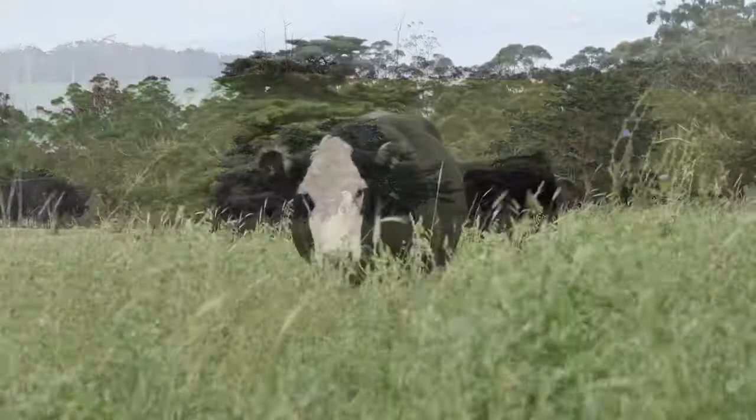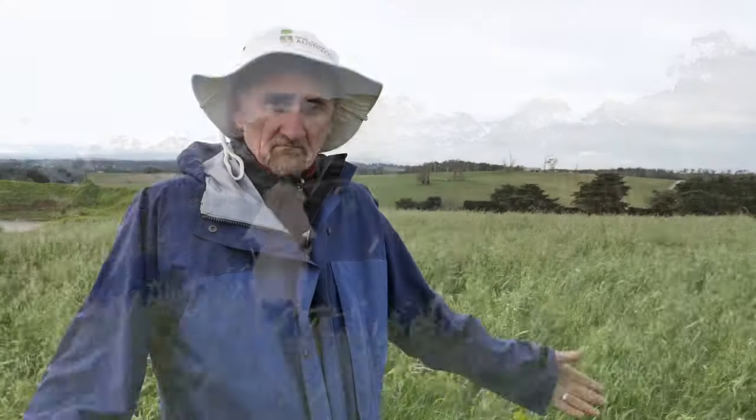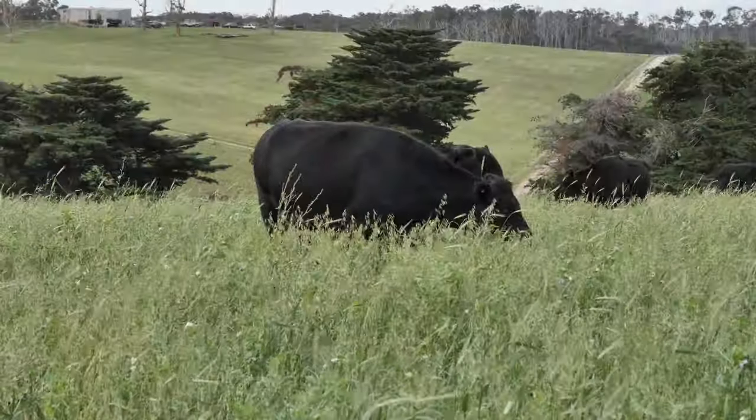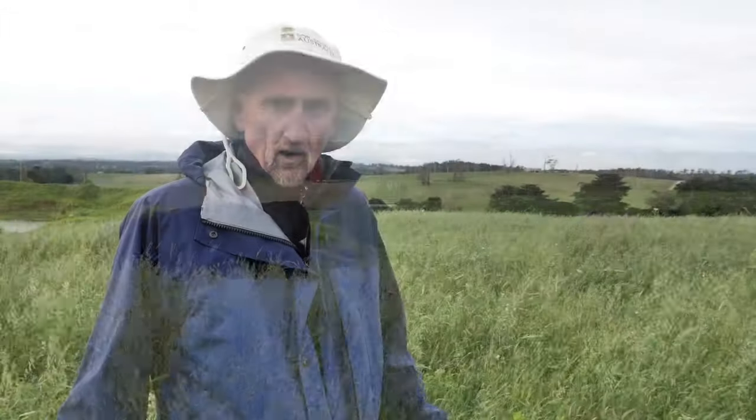These cattle have just found themselves in a salad bar. They're in this pasture that's got a dozen or more different species at different stages of growth with different contributions to their diet. Some of these plants are really high in nitrogen, some are high in fibre, and the cattle are able to pick and choose what they want to eat to suit their particular requirements.